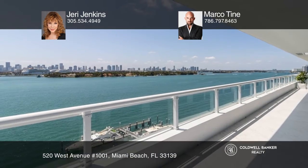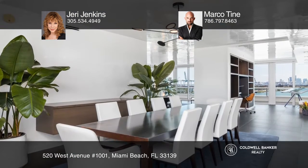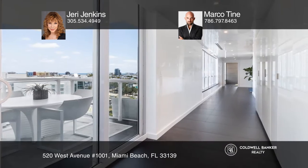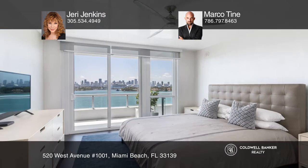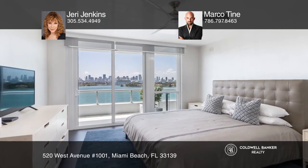Elegantly orchestrated, this two-bedroom plus den residence with two full and one-half baths has been completely renovated to create a sleek and chic space. A wraparound terrace, floor-to-ceiling windows, plus a separate sunny morning terrace offer you incomparable views of the city, ocean, and bay.